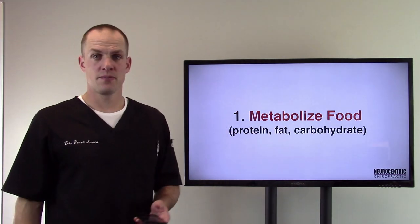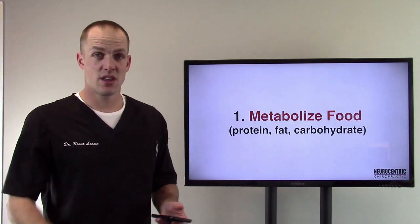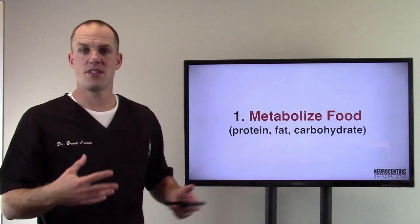Number one: metabolize food. Think protein, fat, carbohydrates — it helps your body to break all this down. Just like the small intestine, the stomach, the large intestine, the pancreas — everything works together.